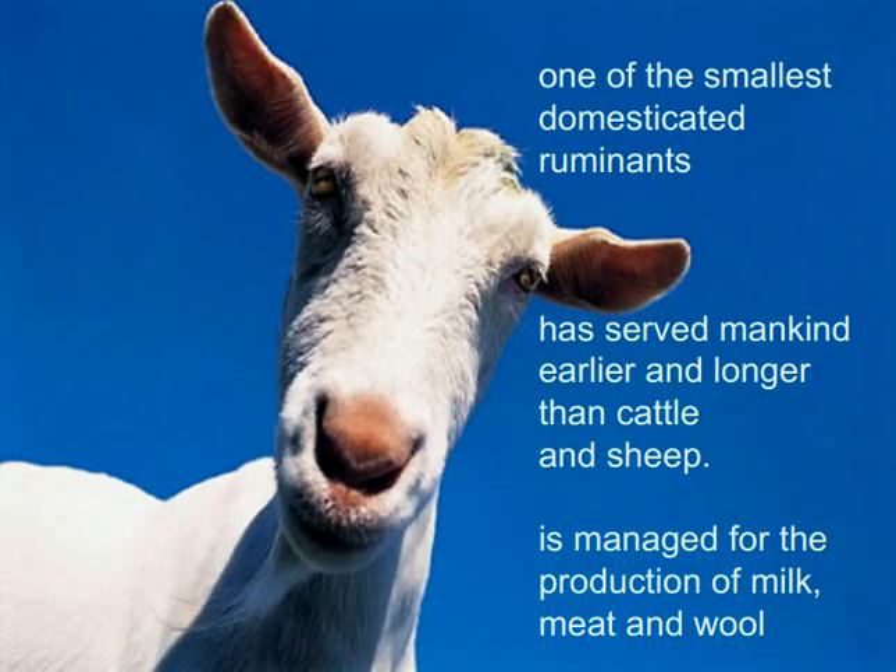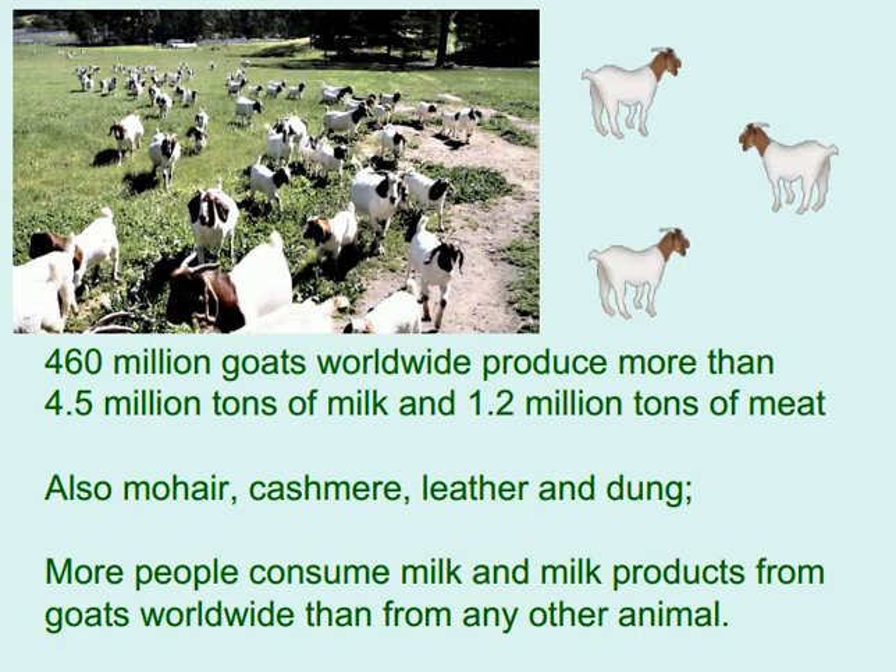One of the smallest domesticated ruminants, the goat has served mankind earlier and longer than cattle and sheep. It is managed for the production of milk, meat, and wool. There are 460 million goats worldwide producing more than 4.5 million tons of milk and 1.2 million tons of meat, as well as mohair, cashmere, leather, and dung.